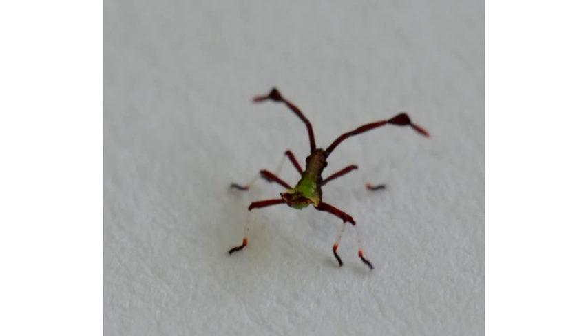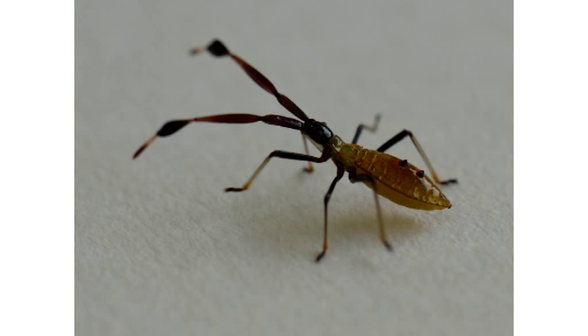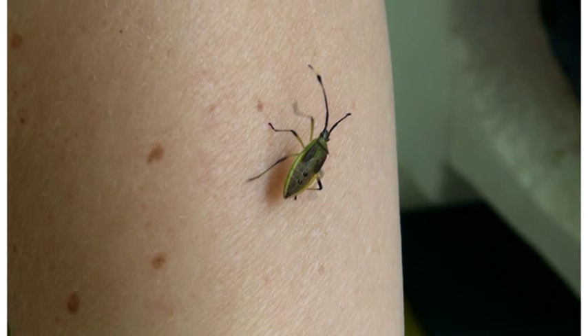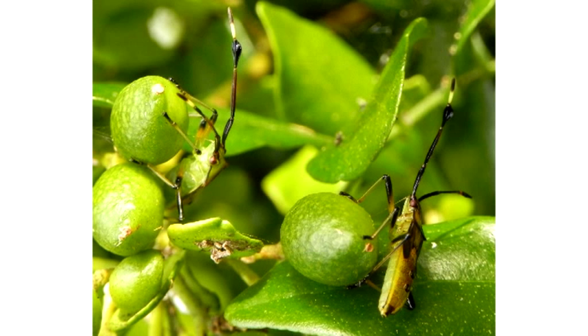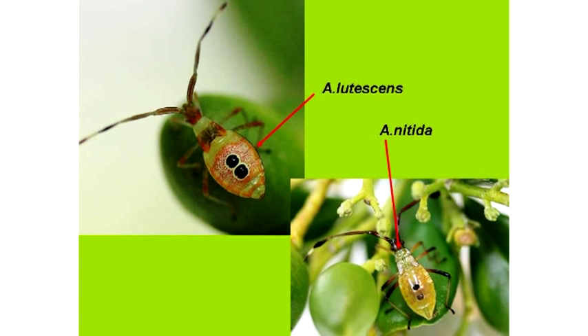There are five nymph stages. In the first nymph stage, the insect has white socks on its legs with a green body. In the next two nymph stages, it loses its white socks and is orange coloured with two spots on its back. In the fourth nymph stage, the wings begin to develop and the antennae are bulging. In the fifth nymph stage, the wing buds are fully developed and the insect is green with two spots on its back. The adult is also green coloured. The difference between fruit spotting bug, natida, and banana spotting bug, lutescens, is that lutescens has a white halo around the two black spots on its back.